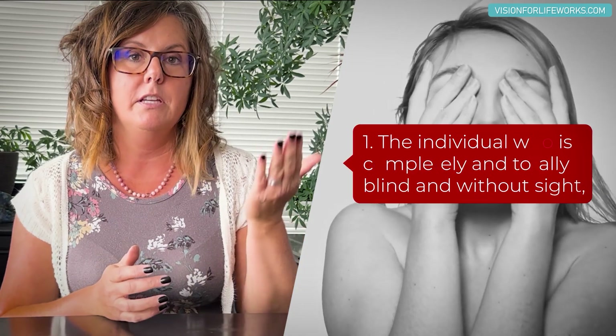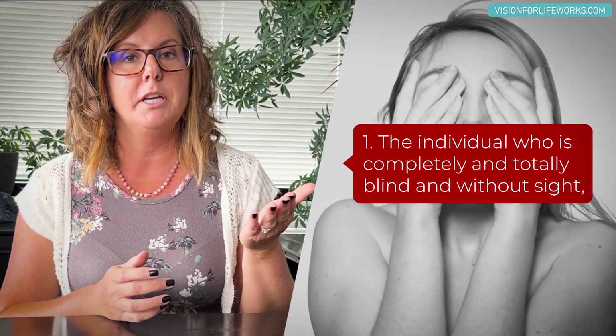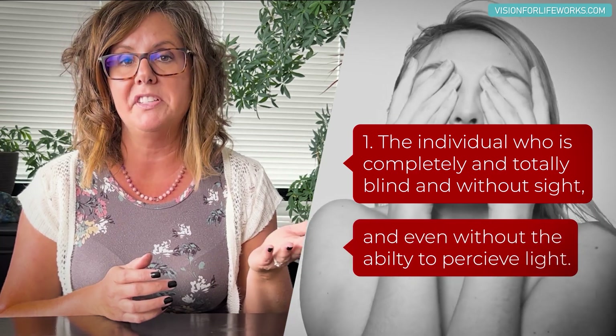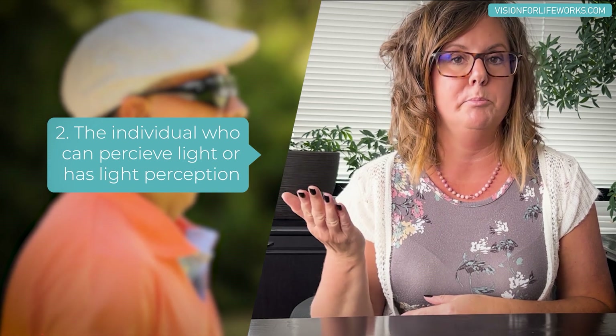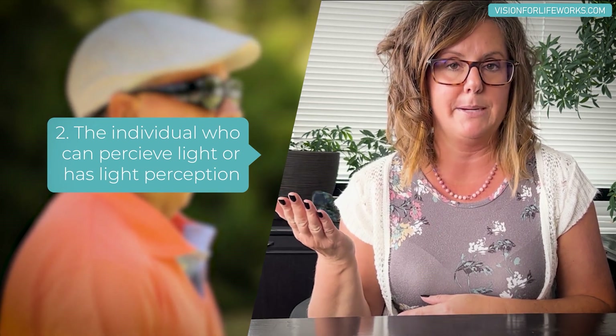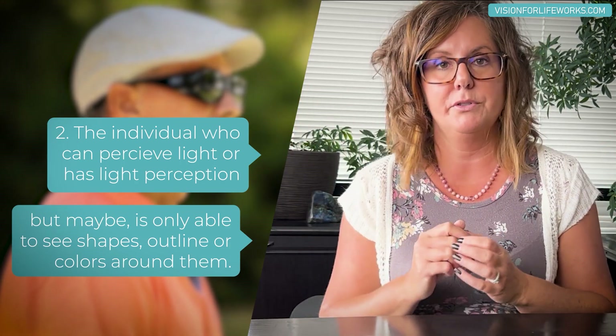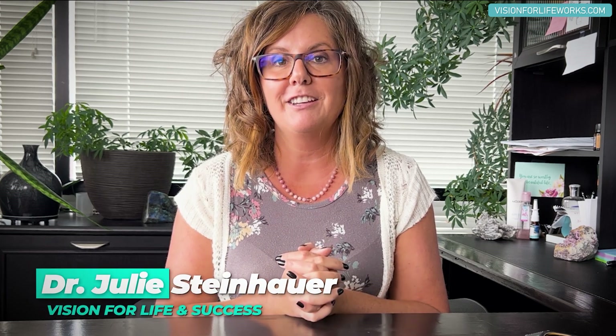In this video, I'm going to be talking about two unique cases: the individual who is completely and totally blind — without sight and even without the ability to perceive light — and on the other hand, the individual who can perceive light or has light perception but may only be able to see shapes, outlines, or colors of things around them.